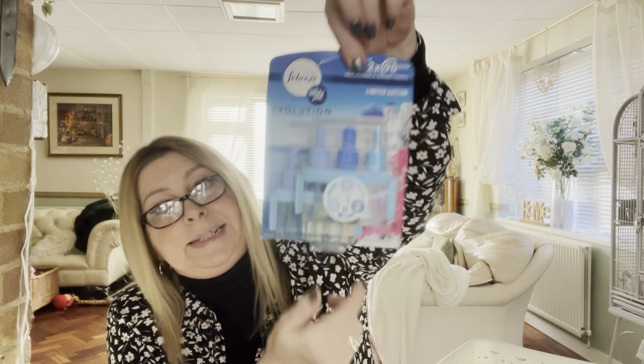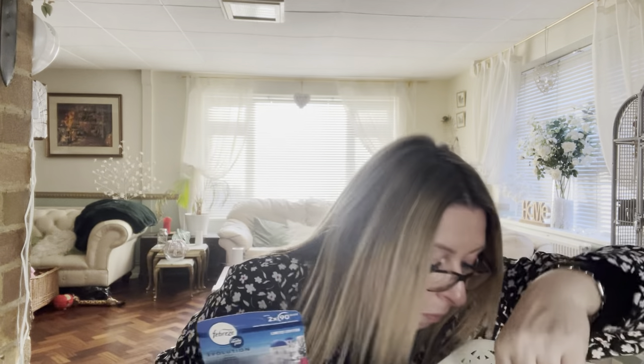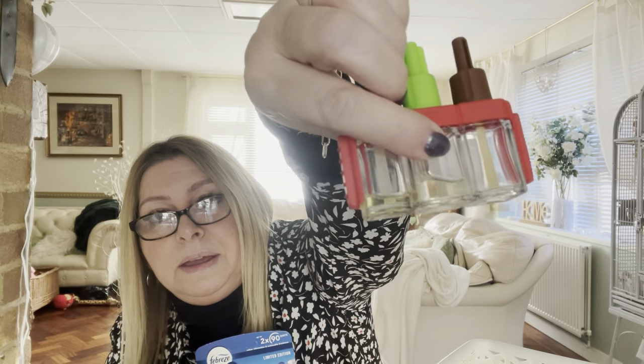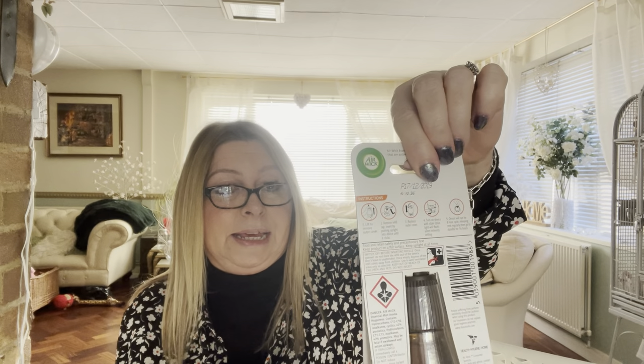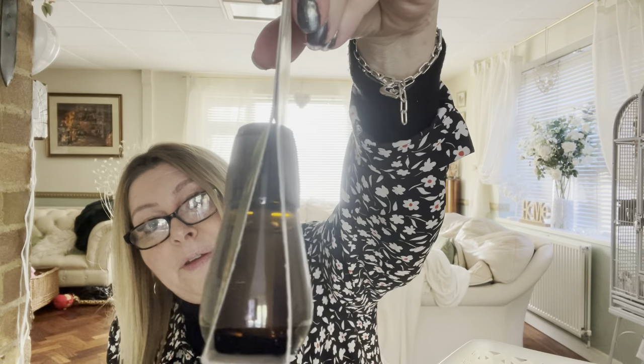I've got another double pack of Santorini breeze refills for the Febreze plug-in, and another one that's open but barely has anything in it. Finally, I've got an Airwick essential mist aroma in 'happiness' — pineapple, peach, and wild mint refill. And that's everything in the basket. Thank you so much for watching — if you enjoyed give me a thumbs up and I'll see you in my next video.